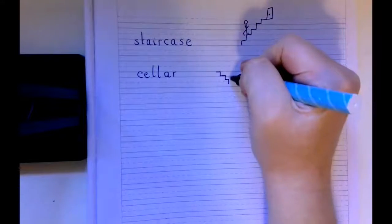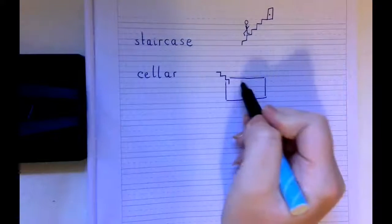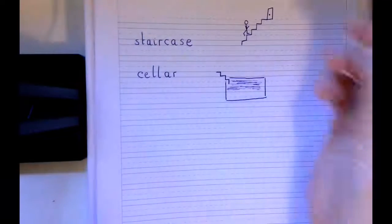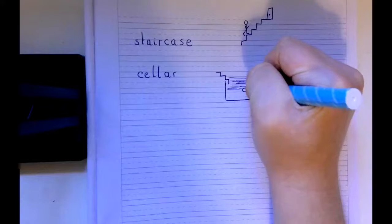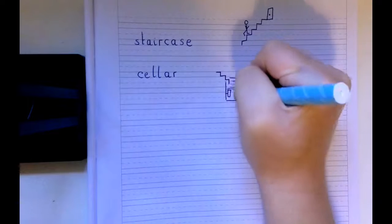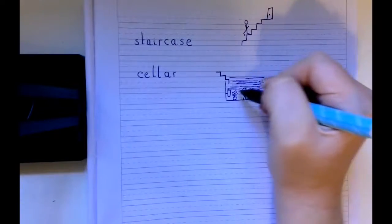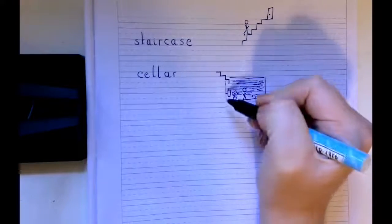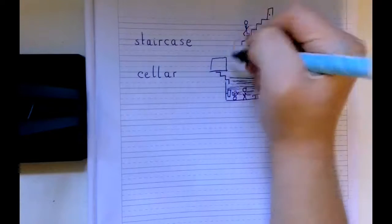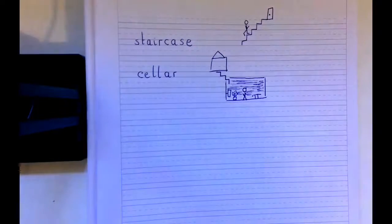A cellar is an underground room, so down the steps I'm going to draw a room. Because it's underground I think it will be quite dark, so I'll do a little bit of shading. I'm going to draw a person in the underground room with a table, a TV on the wall, and a pot plant on the floor. I'll also draw the rest of the house up here to show that we go down to the cellar — the cellar is under the house.